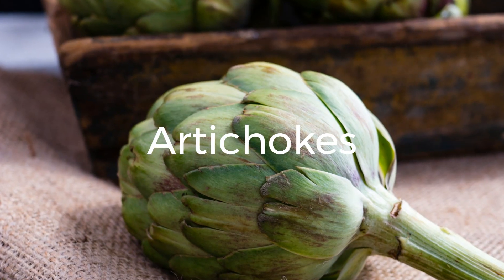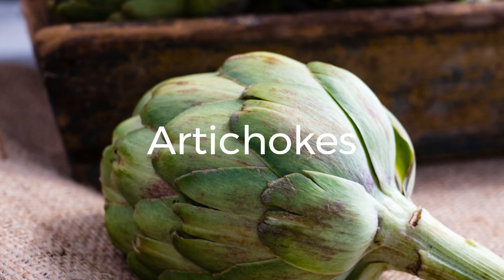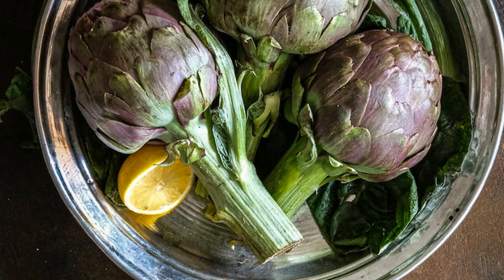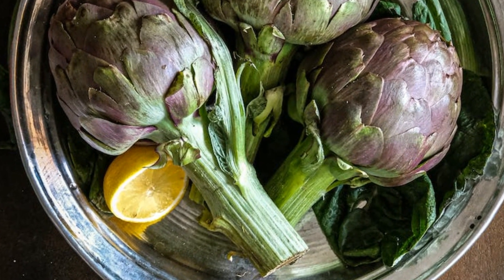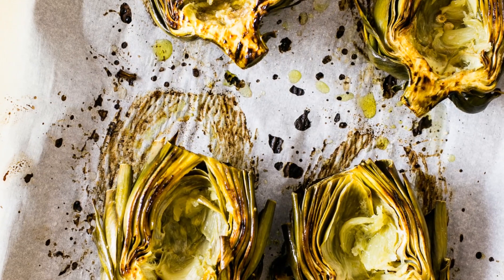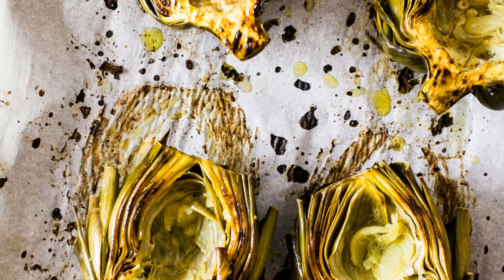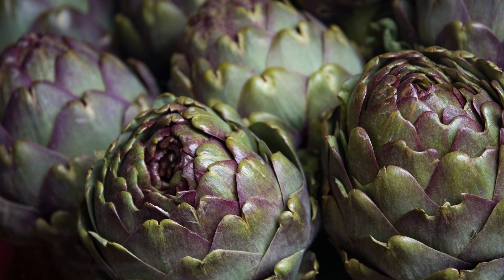10. Artichokes. Artichokes are not only a delicious addition to your meals, but also provide a good amount of protein. One cooked medium artichoke contains about 4 grams of protein. Enjoy them in dips, salads, or stuffed as a hearty appetizer. Artichokes are also packed with fiber, antioxidants, and compounds that aid in digestion and liver health.